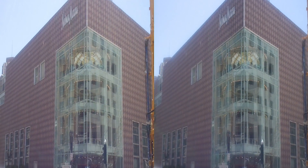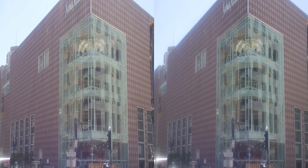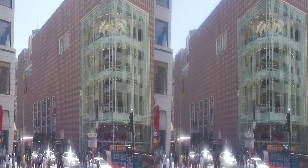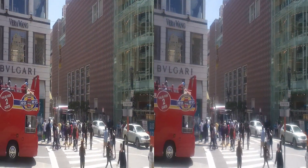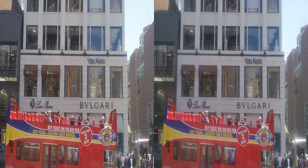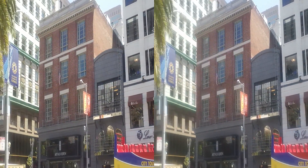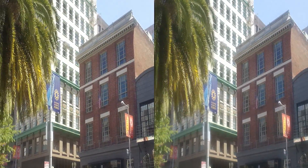Notice the stained glass dome — simply beautiful. Go over and see that in greater detail if you do. At the very top is the Rotunda Room Restaurant, a delightful spot for lunch during your day of shopping or sightseeing here on Union Square.